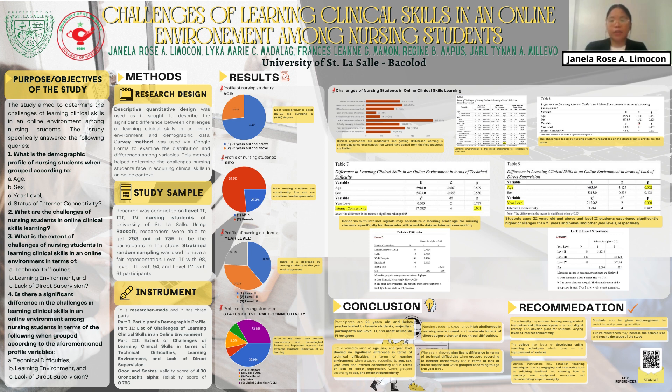Thus, this study aims to determine the challenges of learning clinical skills in an online environment among nursing students of the University of St. LaSalle, with the aim of coming up with recommendations and further improving nursing education in terms of its curriculum, teaching-learning strategies, and programs.